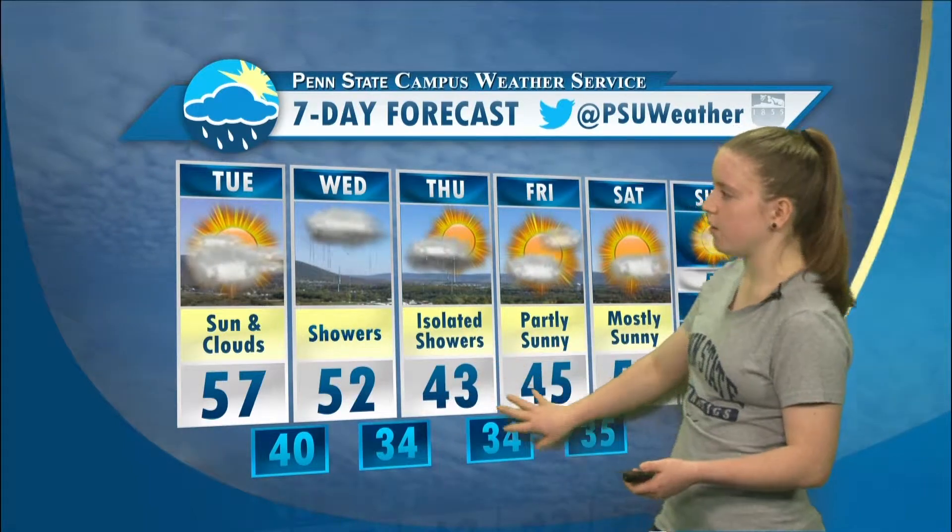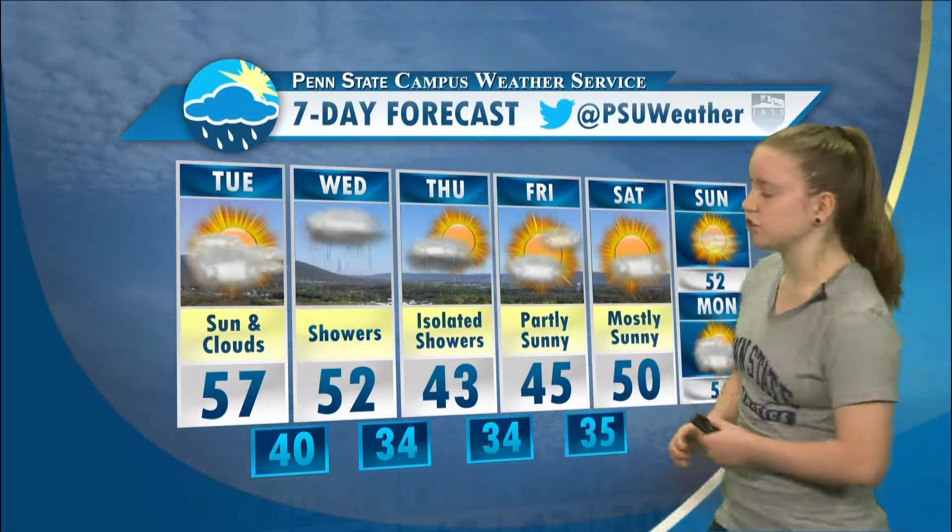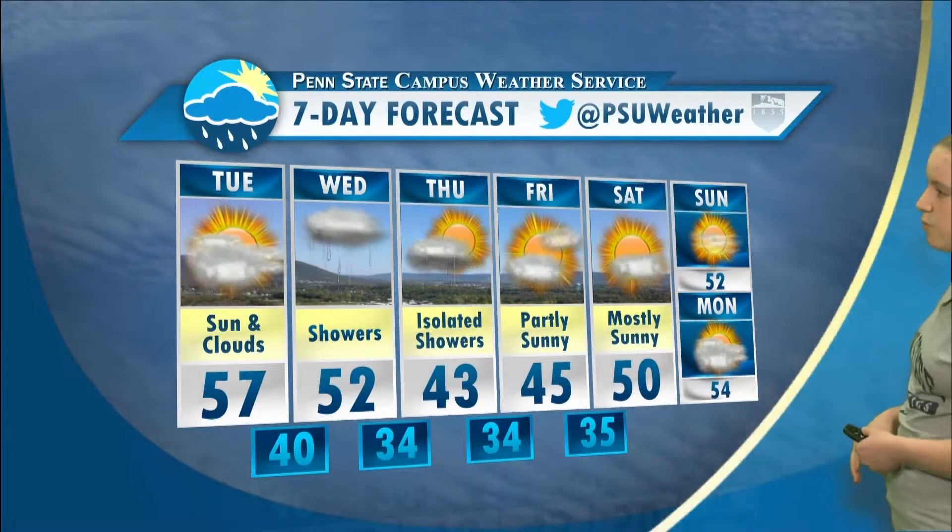Looking forward to our seven-day forecast, a cooling trend is on its way. The warmest temperature expected over the next week will be today, with a high of around 57 degrees, cooling off to 52 tomorrow. We'll be struggling to even make it into the upper 40s for Thursday and into Friday — definitely a cold shock from what we've been seeing over the past week or so. Our next chance at some warmth will be into the weekend, but even so, we're only going to be in the lower 50s, while typically temperatures for this time of year are in the mid to upper 50s.